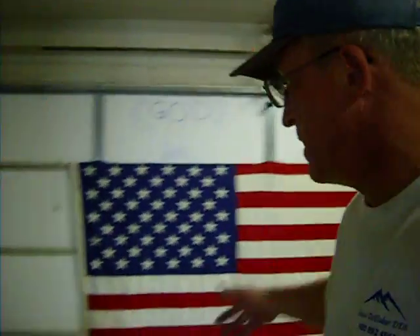Hi everybody, this is Ron, aka Gadget Man, inside my new shop slash garage, where we're going to be doing the first ever Gadget Man training program.